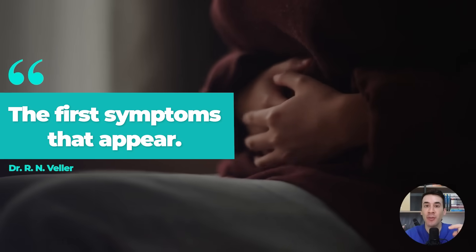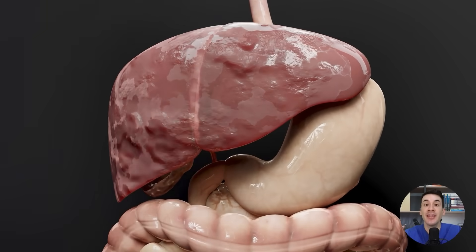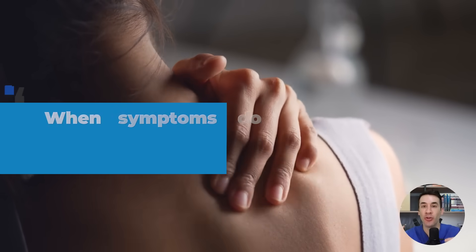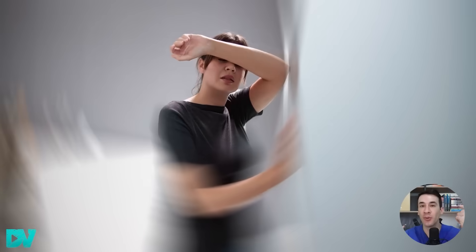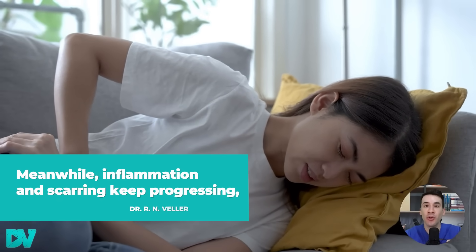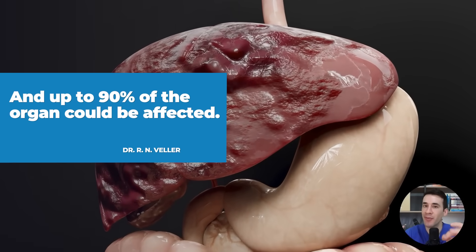Today I'm going to tell you not only the causes but also the first symptoms that appear so you can detect liver damage in time and reverse it. The problem with the liver isn't just that it doesn't show any signs of being damaged at first, but also that when symptoms do appear they can be very subtle. We think it's just something we ate, or that we're coming down with the flu, or we blame it on stress and lack of sleep. Both people and doctors often think the problem is something else, meanwhile inflammation and scarring keep progressing. By the time we realize something's wrong with our liver, it might already be too late and up to 90% of the organ could be affected.